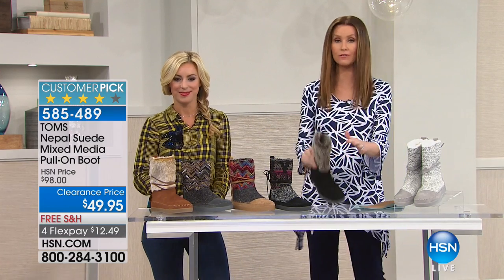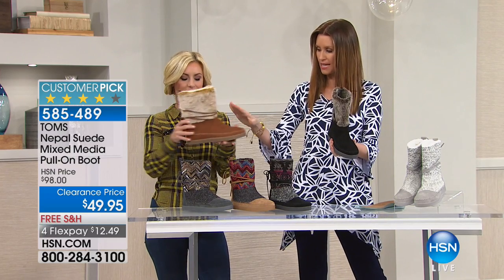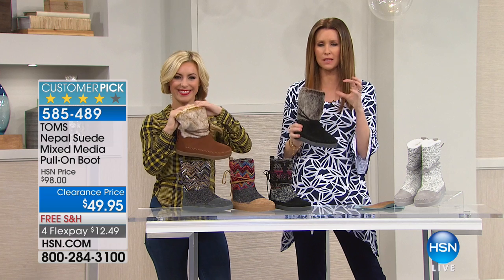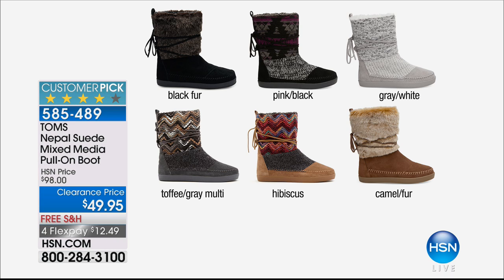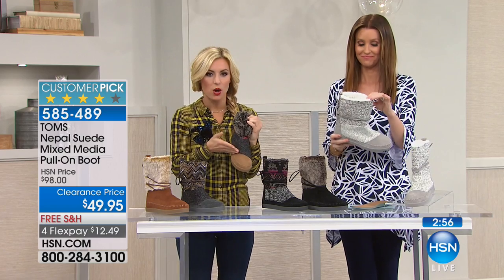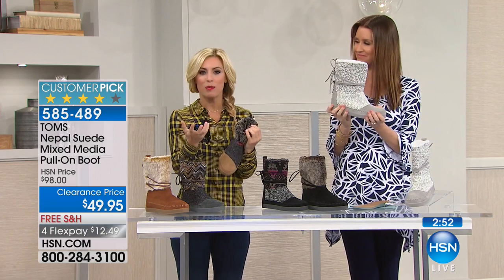Let me go through the colors again. We have two solids — the black and the gorgeous camel — both solid with the fur. Then the really beautiful ones with lots of texture and fabrics are our HSN exclusive colors: the pink and black, the toffee gray multi, the hibiscus, and the gray and white, which is fabric but because it's tonal you can't quite tell it's all different textures until you get really close. Those have an angled toe with the suede. In fashion we're always telling you to add texture, add color, add mixed media — that asymmetrical toe box is part of the DNA in TOMS. It's become so popular with our standard shoe. And if you wanted to fold it down, you can have all different looks as well.